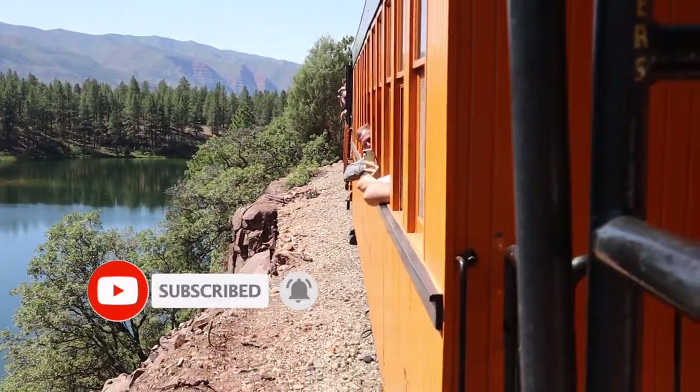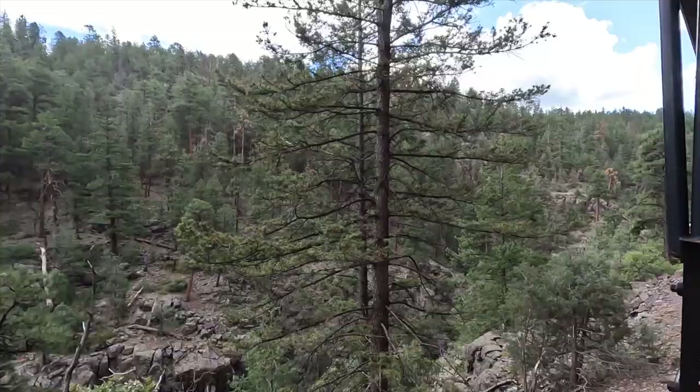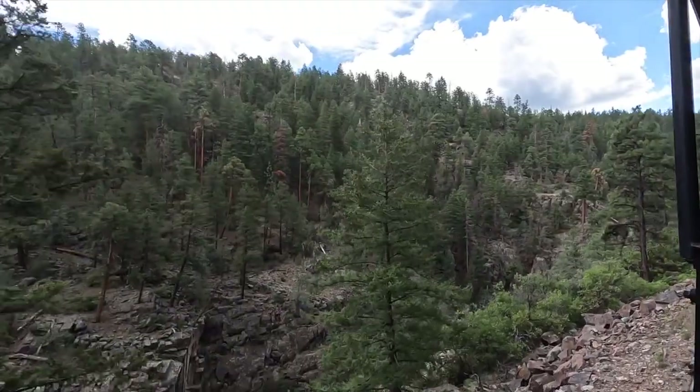We've been on the train for about an hour and Jill wants to know where the views are. I feel like there's a lot of trees blocking the nice views. Maybe we just haven't hit it yet.